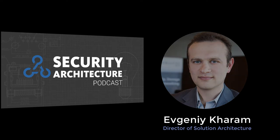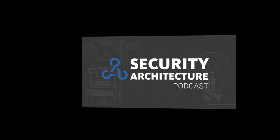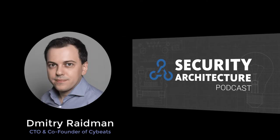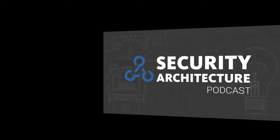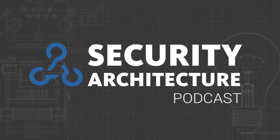Welcome to Security Architecture Podcast, where we help cybersecurity professionals stay ahead of the curve and ensure they are successful in their cybersecurity journey. I'm Evgeny. I'm Dimitri. We have here Paul from Tehama. Paul, can you please introduce yourself and the company?